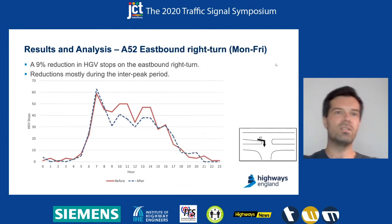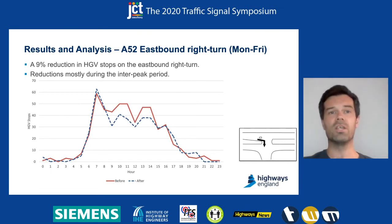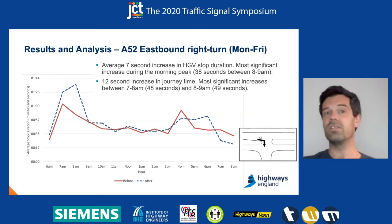Moving on to the right turn — eastbound right turn onto Strugglethorpe Road — there was a 9% reduction in HTV stops, with reductions mostly occurring during the interpeak period and very little change in the peak times. The big difference was in the stop duration: we saw a significant increase during the morning peak, and there was also a significant increase in journey time during the morning peak as well.